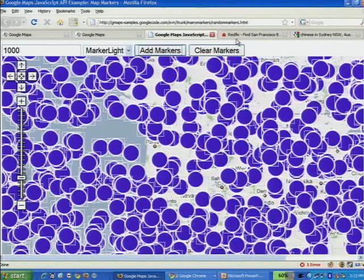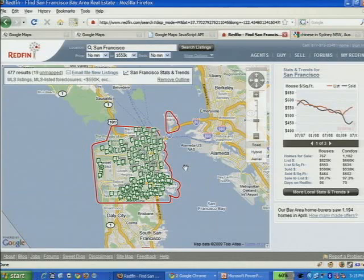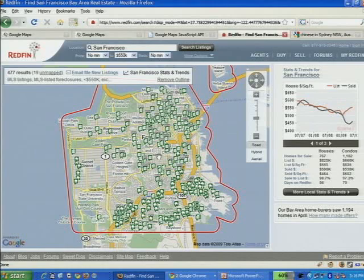Here we are at Redfin. We've got some houses on the map looking at Potrero Hill. Let's look at San Francisco under 550K. It just added 477 things to the map right there, and you see it happened pretty fast — this is actually waiting for the network. You saw the demo Pamela just did of adding 1,000 normal G markers. Obviously it happened a lot faster here. So how do we do that?